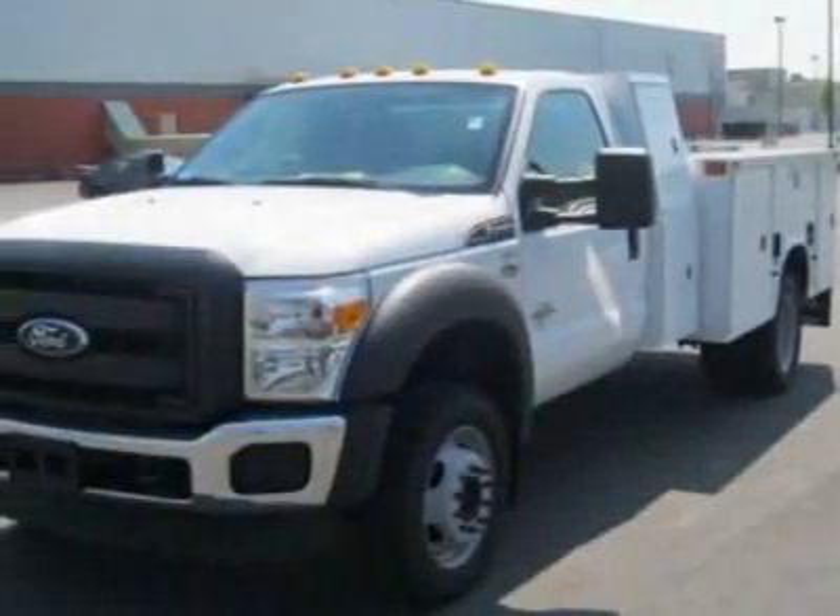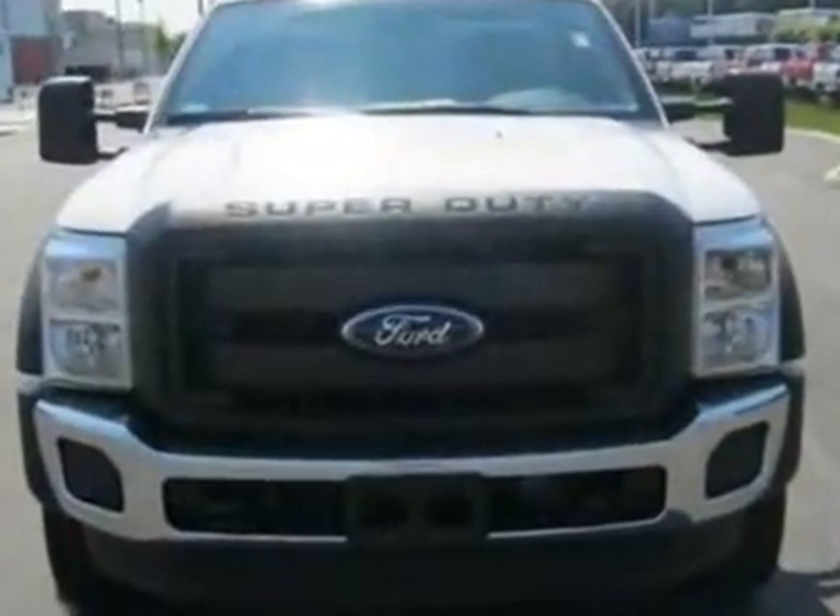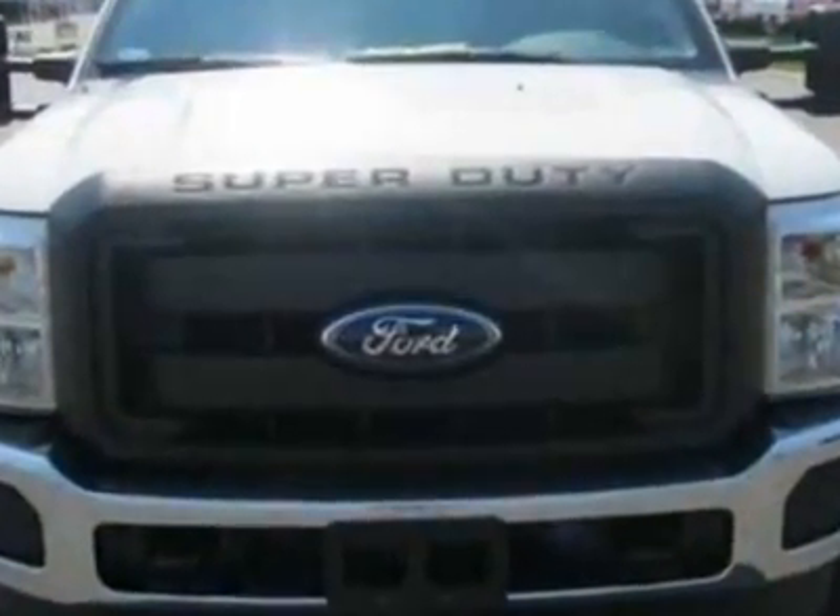Check out this new 2011 Ford Super Duty F-550. For your protection, this vehicle has a full factory warranty.